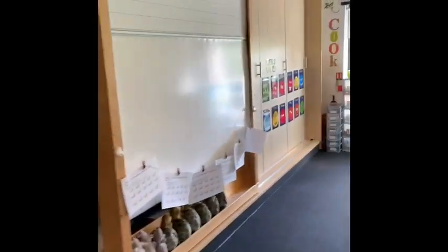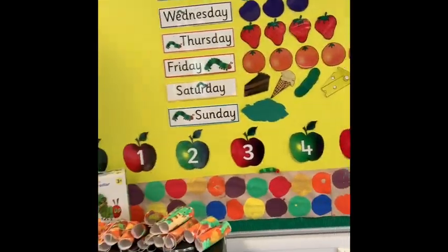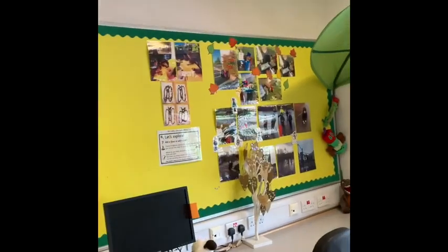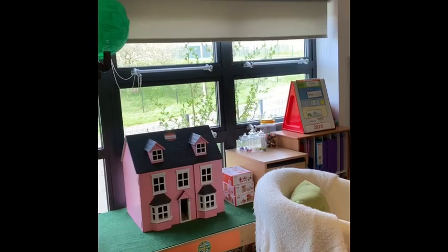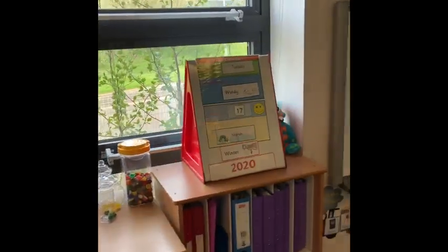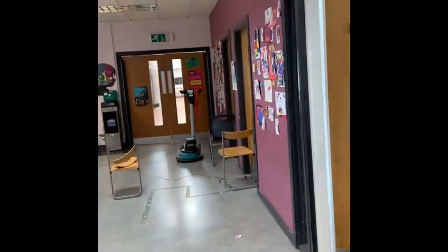This room here is our caterpillar room where some children will come to work with Mrs Wilfley. We're going back up to the middle floor now, where some of the Primary Three and Four classrooms are.